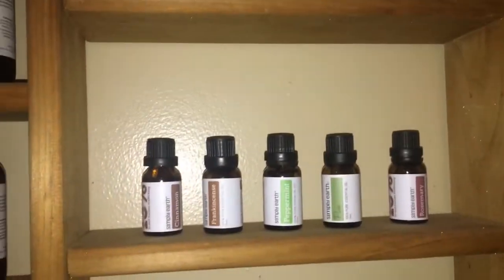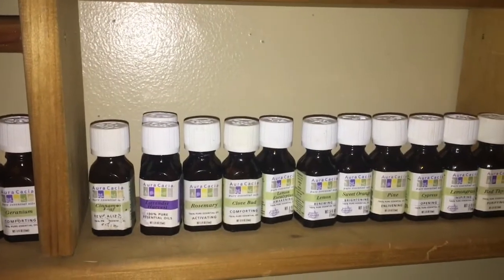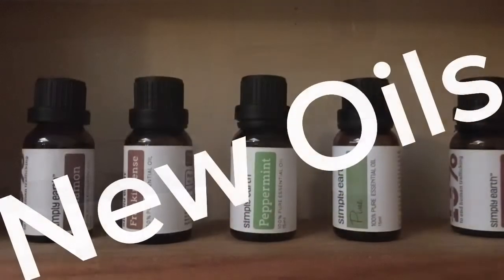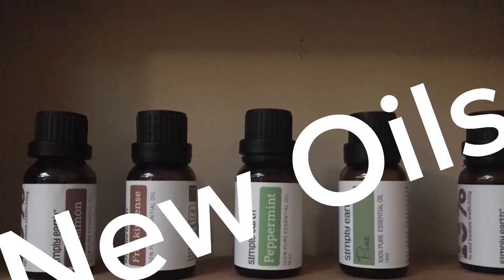I really appreciate you guys taking the time out to watch. Hopefully you give me a thumbs up and I'll be back because I have one more oil that I want to review and I want to show you how to make your own DIY with it. So if you'd be interested, let me know. I try to make videos that you're interested in, and the way I know is when you comment or give me a thumbs up. Until next time, blessings.